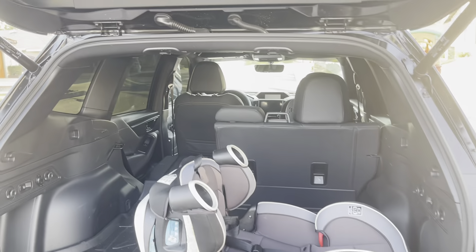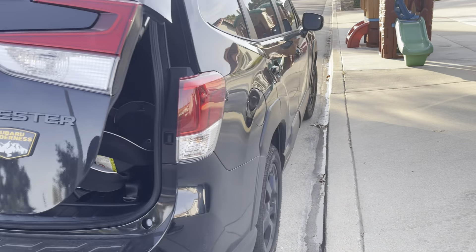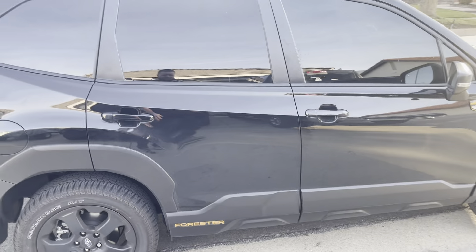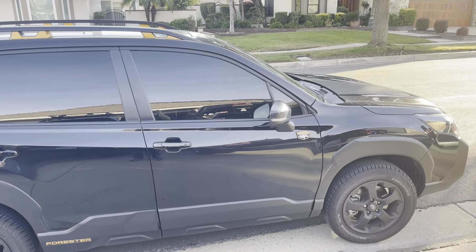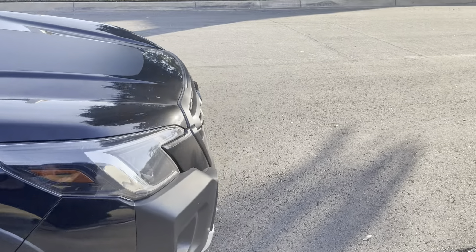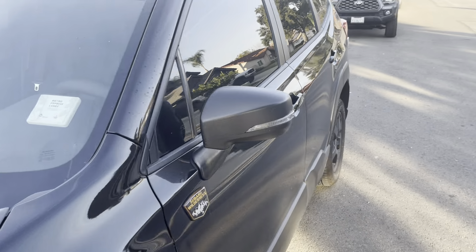There are a couple things I'm going to do to this, like front, rear, and side dash cameras. But other than that, that's pretty much it. This is my new daily driver to replace the Honda Civic, and this is the new vehicle.